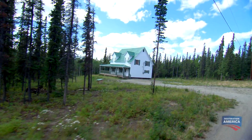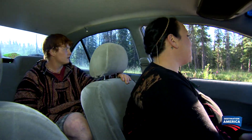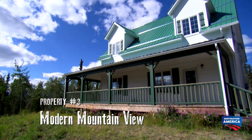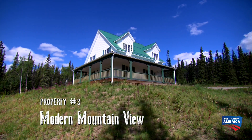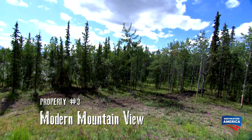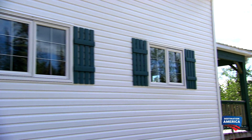Holy s**t! This house is beautiful! This brand new construction, three bedroom, two story home is 1,800 square feet and perfectly positioned atop a small hill to allow for great views. I love the shutters, the colors of the house — the look of the whole house is just beautiful.